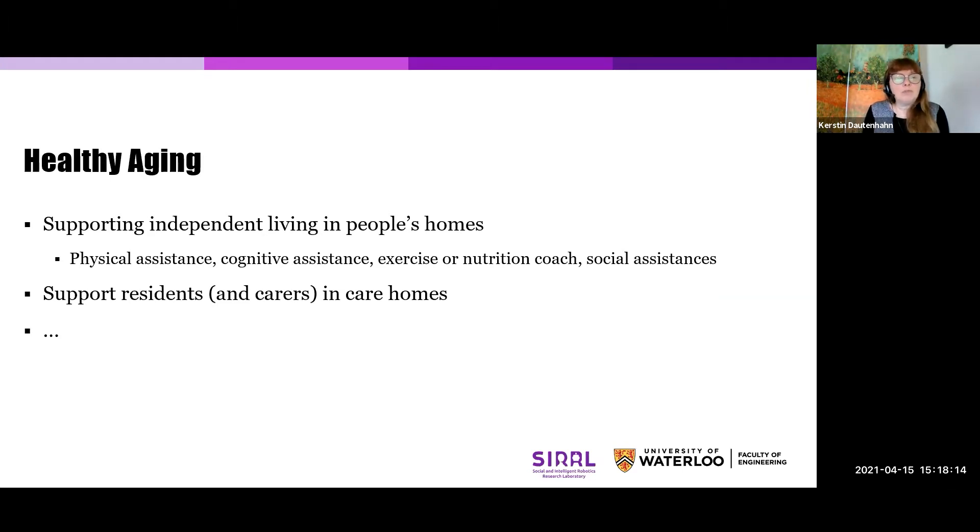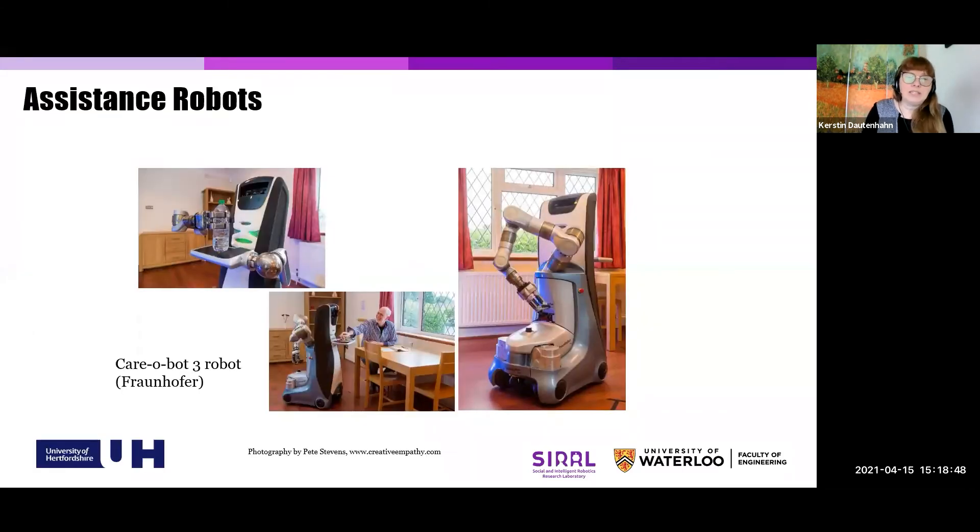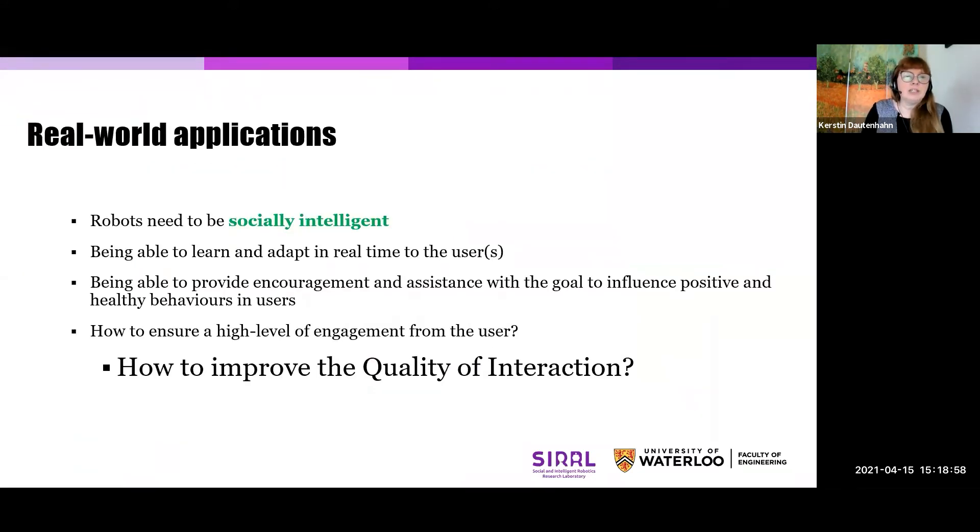Another area is developing robotic systems for an aging population. Canada, like many countries worldwide, has a growing aging population, which puts strain on the health system but also on family caregivers providing significant unpaid hours of care. The idea is not to replace human carers but to provide systems to support independent living. There are different types of assistance that robotics researchers are studying: physical assistance, cognitive assistance, exercise or nutrition coaching, and social assistance.